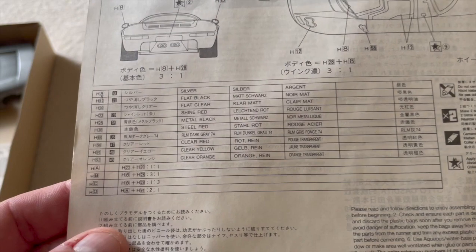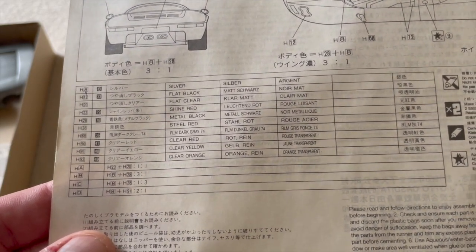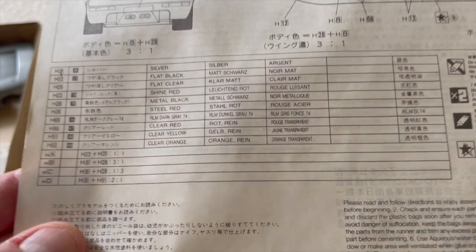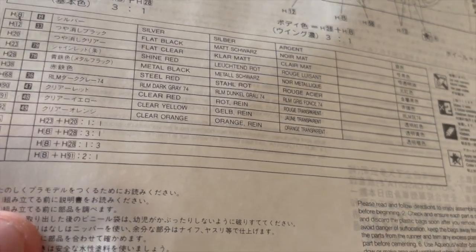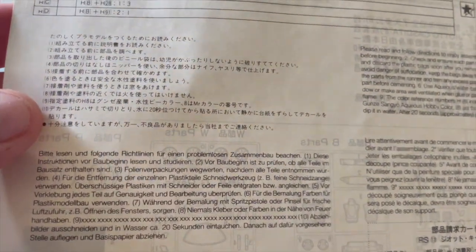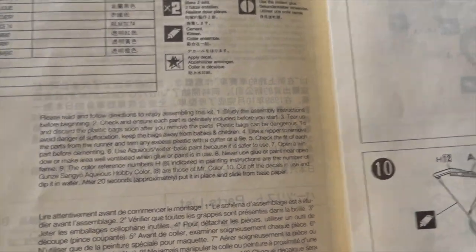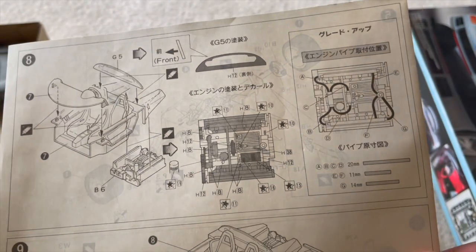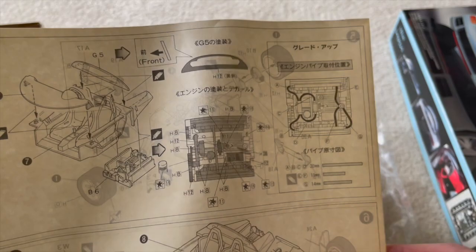Looking at the colors: typical silvers, flat blacks, shine red. What would be the difference between flat black and metal black? There's also rimmel dark gray and some Chinese text — please read and follow directions, which I'm not good at. The instructions even show you where to run some of those wires and how to paint the one-piece engine.